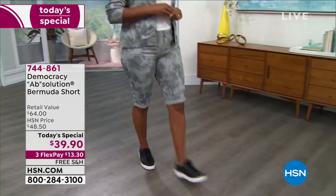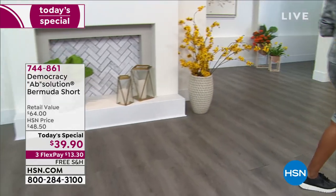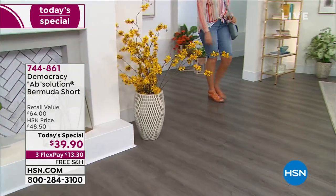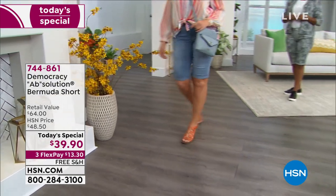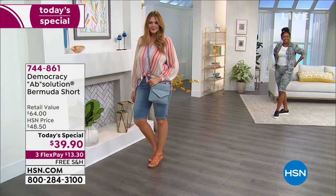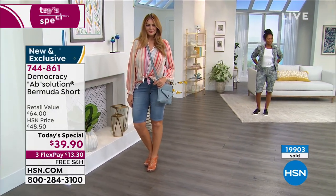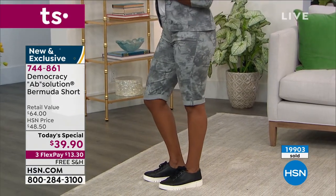So these are the Absolution Bermuda shorts and I'm going to go through the colors and the sizes. We have it available today: sizes 2 through 16, 16W through 24W, in average or petite. The petite inseam is 11 and a half inches; the average inseam is 13 inches.